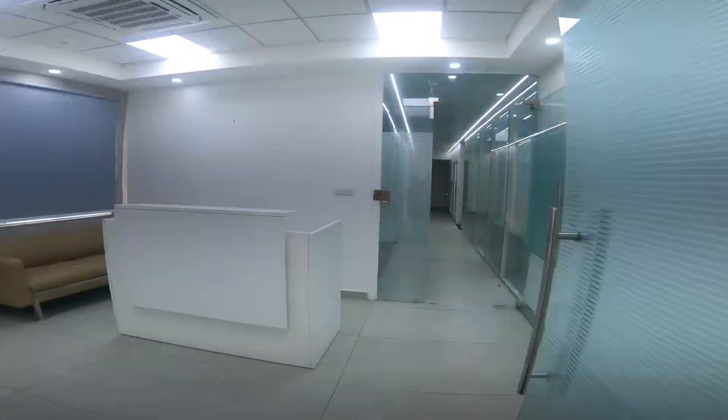Hello everyone, my name is Shwetan Khosh from rentedproperty.com. Friends, today we are in Noida Sector 63 and I am going to show you a 4000 square feet fully furnished office place — plug and play. You just have to bring your laptop, some computers, pen and pencils, and you can see this brand new office available for lease.